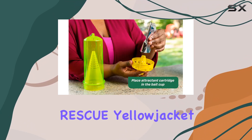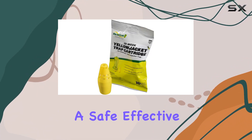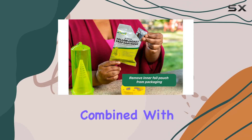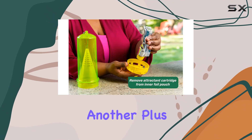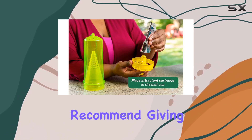Overall, the Rescue Yellow Jacket attractant cartridges are a great option for anyone looking for a safe, effective, and easy-to-use solution for Yellow Jacket control. The non-toxic approach, combined with the powerful attractant, makes these cartridges a winner in my book. They're made in the USA, which is another plus. If you're battling Yellow Jackets, I definitely recommend giving these a try.